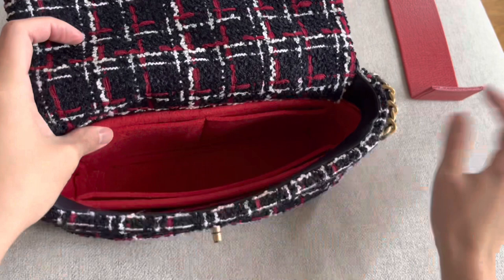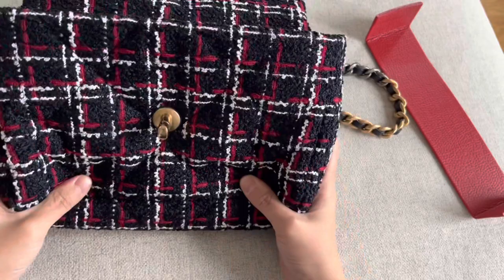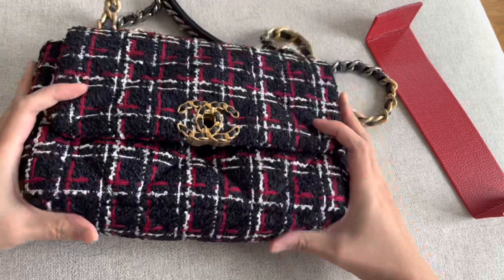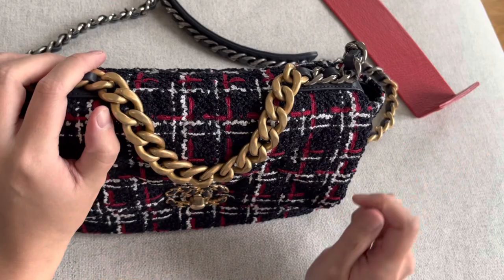If I don't want to use the organizer because it takes up room, I sometimes use a base shaper from M Boutique. This helps keep the base flat, which I prefer. Even though this bag is designed to be relaxed, for the base I like keeping it flat. The base shaper works really well for that, and you can also use it together with the organizer.